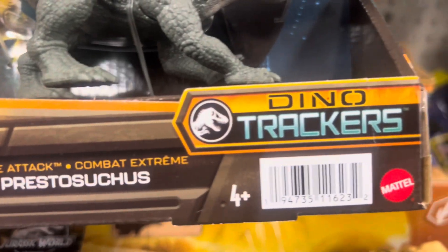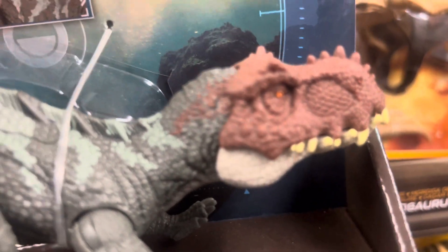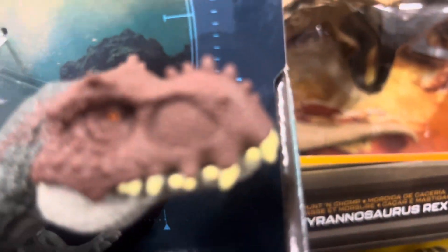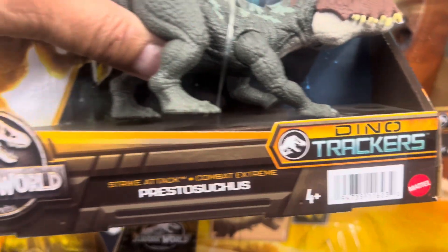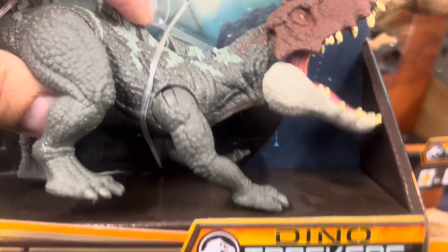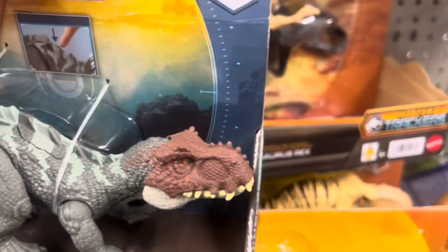I finally found the fourth set of this Strike Attack Dino Tracker - here is the Prestosuchys. There's the mouth movement and a button here you push. No sound. It's $11.97 at Walmart. It's a new collection - Jurassic World Dino Tracker, came out this year. Strike Attack Prestosuchys.